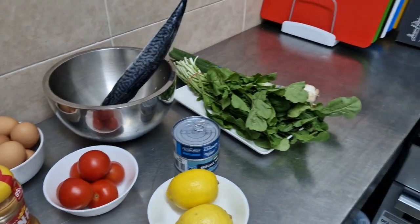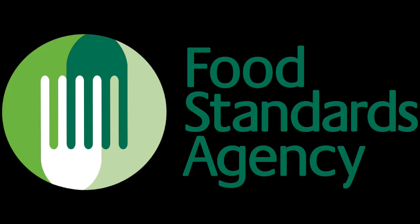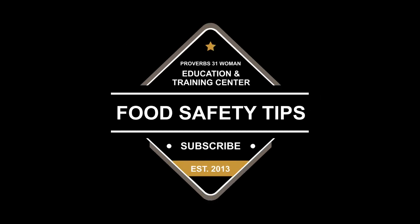For more allergen guidance, please visit the Food Standards Agency website. Thank you for watching. Please don't forget to subscribe to our channel to receive more food safety tips for your business. See you in our next video.